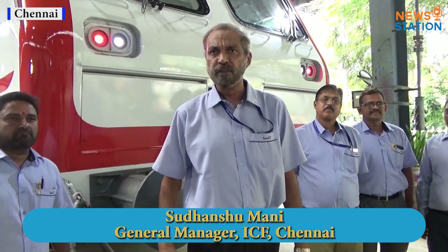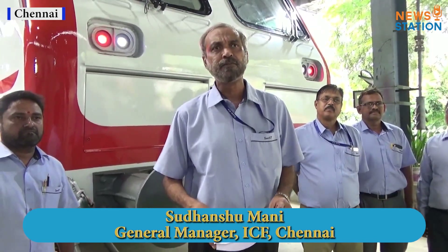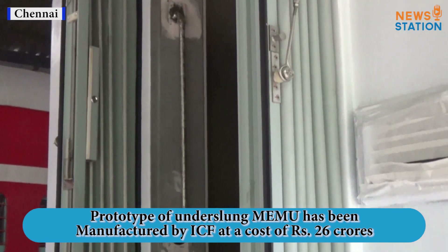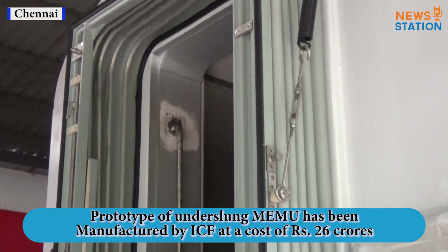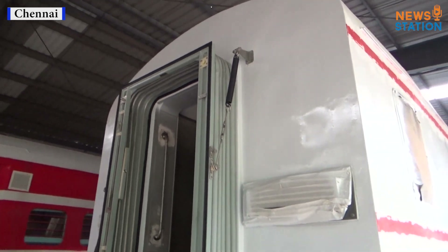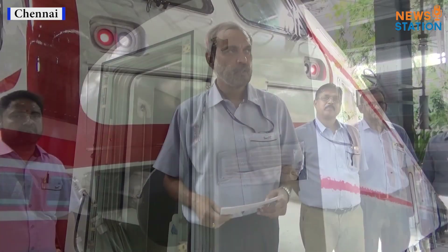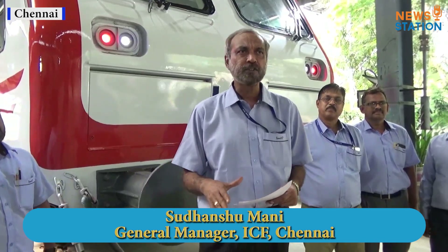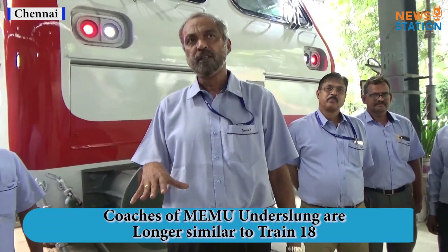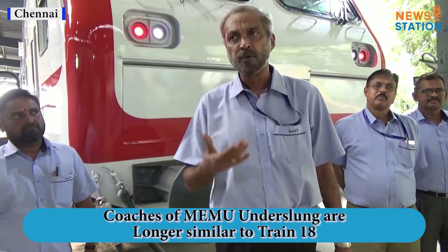The traction motors are fully suspended and we hope this will qualify for a much higher speed compared to the present MEMUs. The prototype of the underslung MEMU has been manufactured by ICF at a cost of 26 crores, almost the same as the present MEMU at Rs. 25 crores with on-board electric systems. The present MEMUs manufactured by RCF use DC technology which is obsolete, while the MEMUs manufactured today are provided with 3-phase technology but with equipment mounted on board.